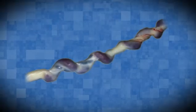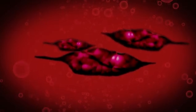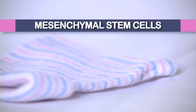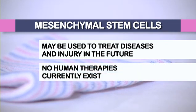Some private cord blood storage companies offer you the ability to store a segment of the baby's umbilical cord as well. The umbilical cord tissue is a rich source of cells called mesenchymal cells. These cells have the ability to transform into various types of tissue such as bone, cartilage, and tendons. There are many studies underway to explore possible uses for mesenchymal cells from the umbilical cord tissue. Many researchers are optimistic that mesenchymal cells will be useful in the treatment of brain, spinal cord, musculoskeletal, and other diseases and injuries. However, there are not yet any available human therapies using mesenchymal cells.